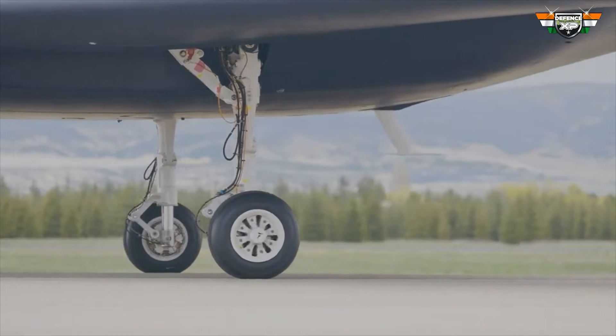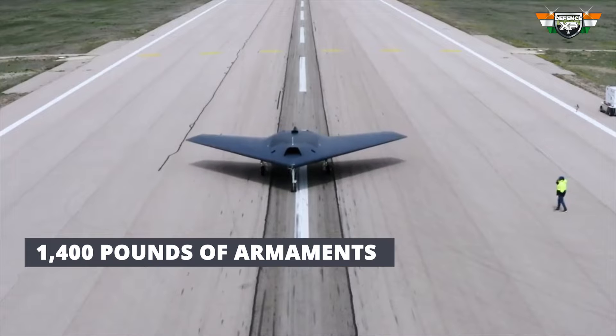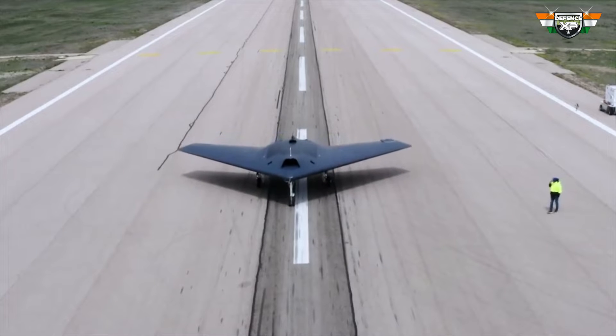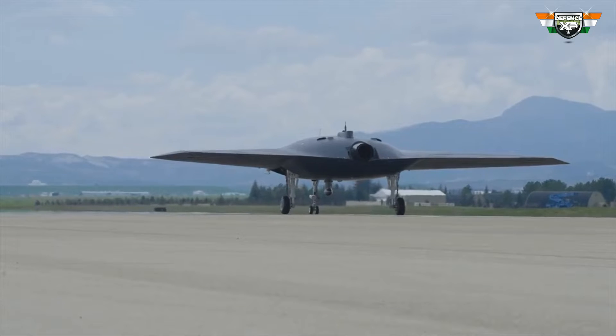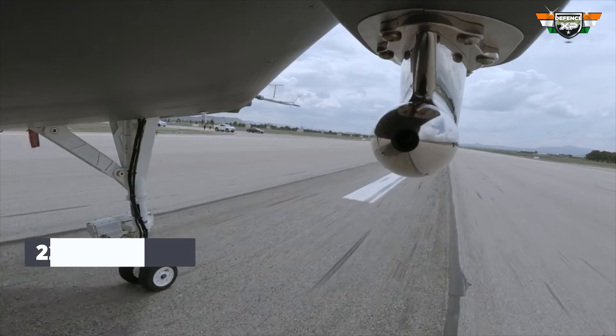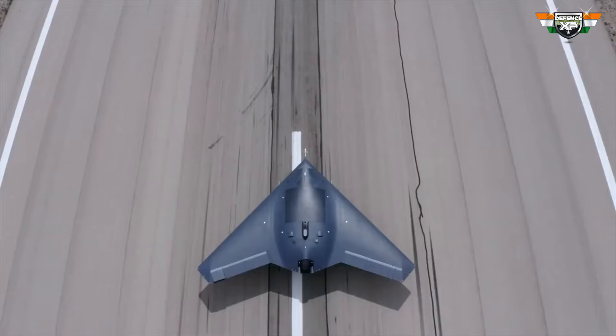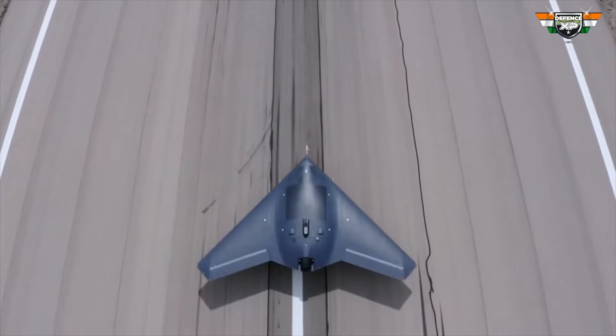Each of the drone's two fuselage weapon stations can carry up to 1,400 pounds of armaments. Similarly, each of the inner-wing stations can handle 1,400 pounds, and the outer-wing stations are capable of carrying 220 pounds each. Additionally, the drone is equipped with internal weapon storage, essential for maintaining its stealth characteristics.